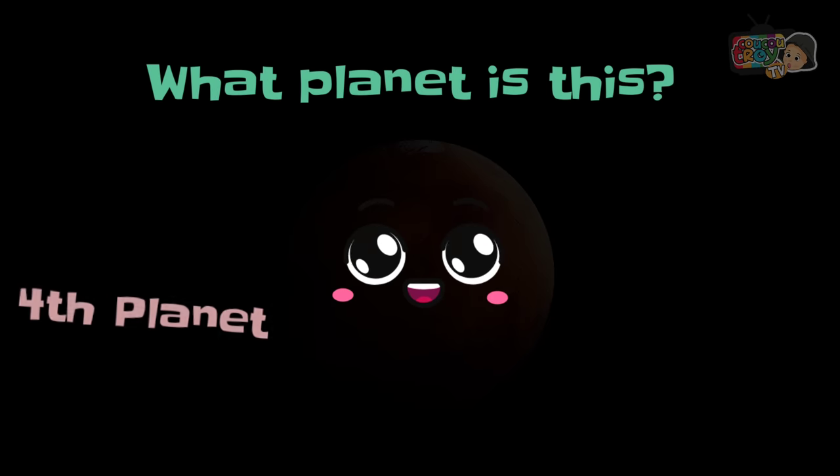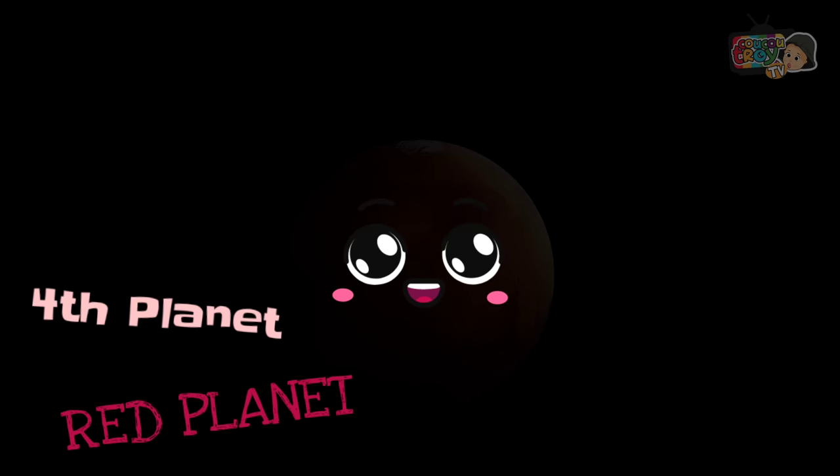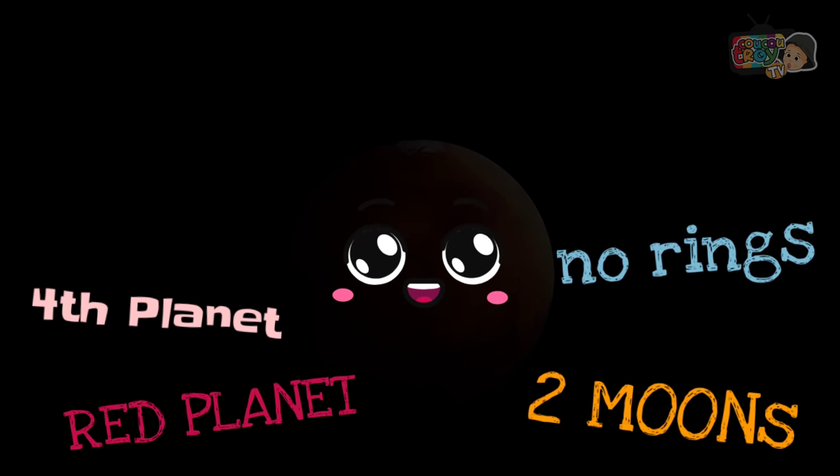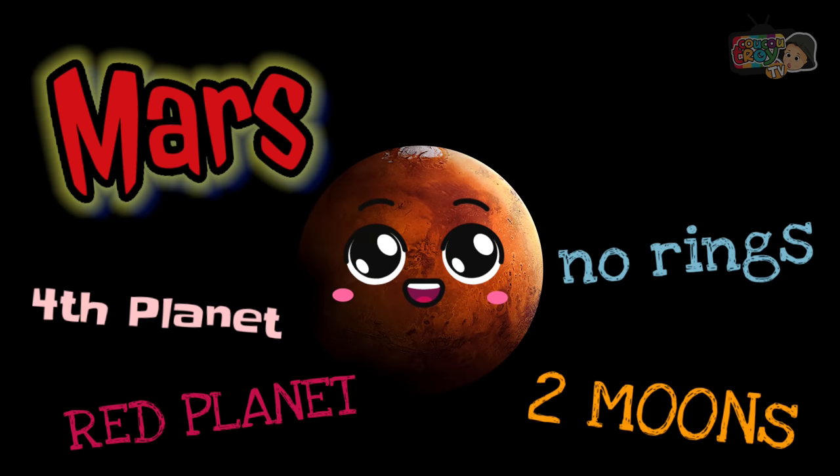What planet is this? It's the fourth planet, the red planet, with two moons and no rings. It's Mars.